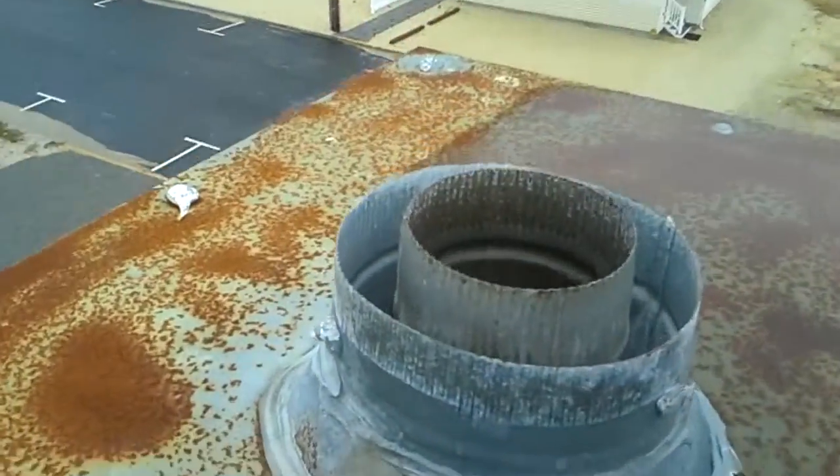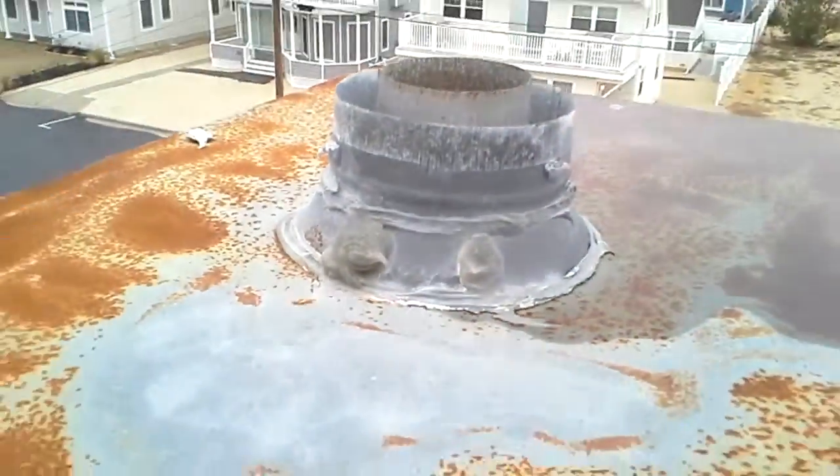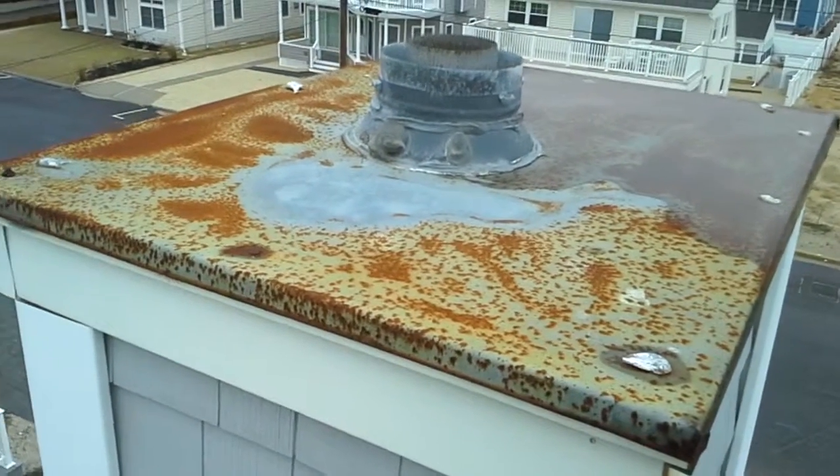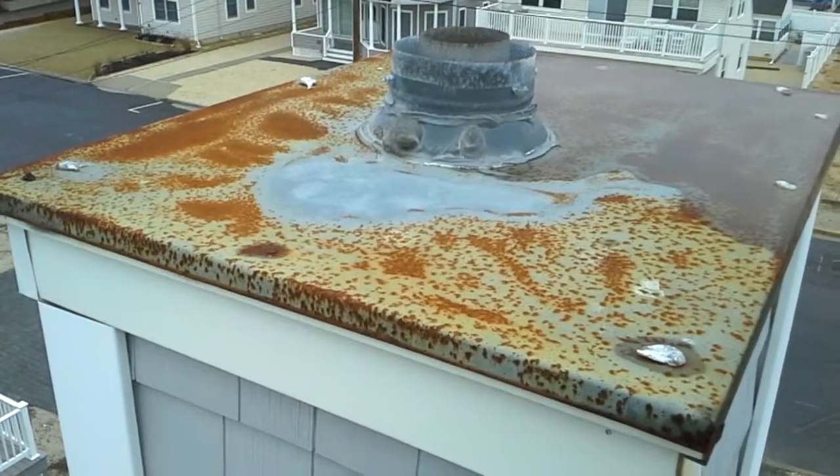The chimney caps are gone — there is the opening. It's wide open. Every time it rains, water is just going straight down the inner and outer pipe. So that has to get addressed right away. If you're going vent-free, we're going to seal it off and make it a solid chase cover. That is our before for 11 Elizabeth Ave in Lavallette.